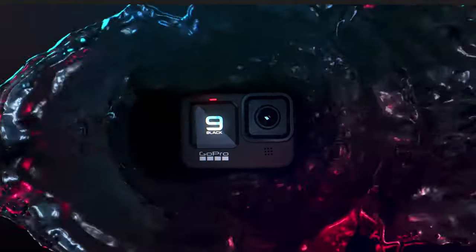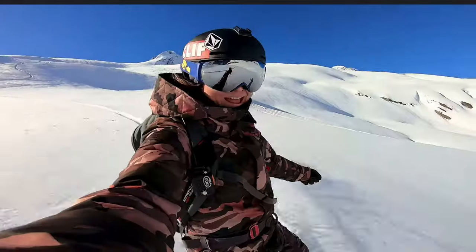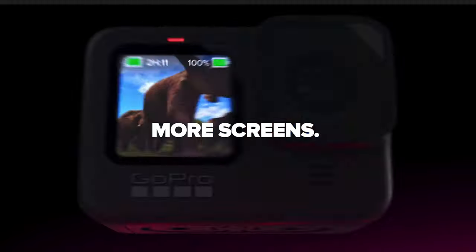On September 16, 2020, GoPro announced the release of their new camera, the GoPro Hero 9 Black, which was such an exciting moment for GoPro fans and a big upgrade from the GoPro Hero 8 Black. In this video, we're going to talk about the new key features of the Hero 9 Black, compare it with the 8 Black and 7 Black, and have an honest conversation about whether it's worth the investment or the upgrade.